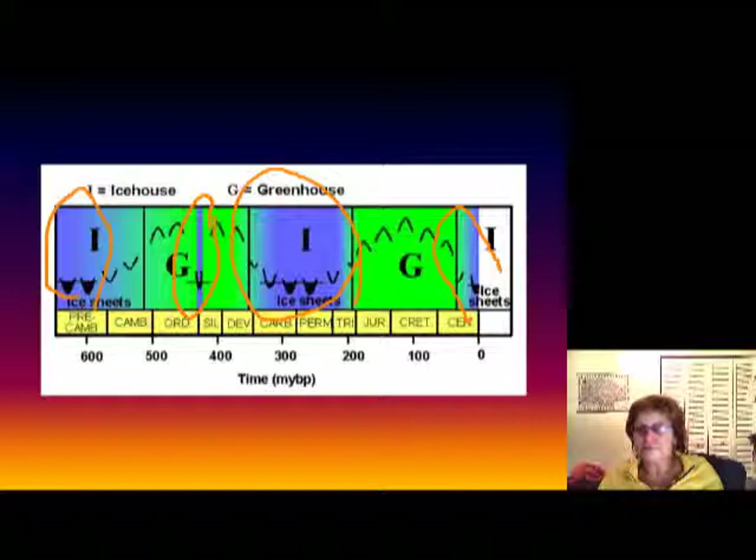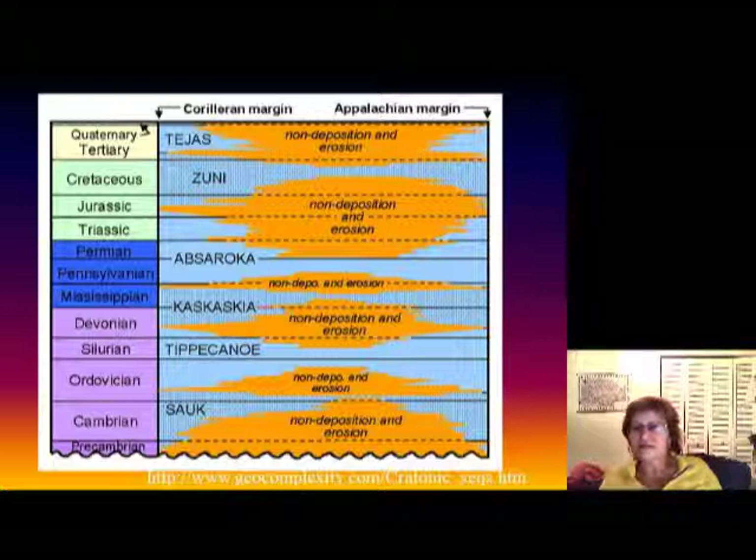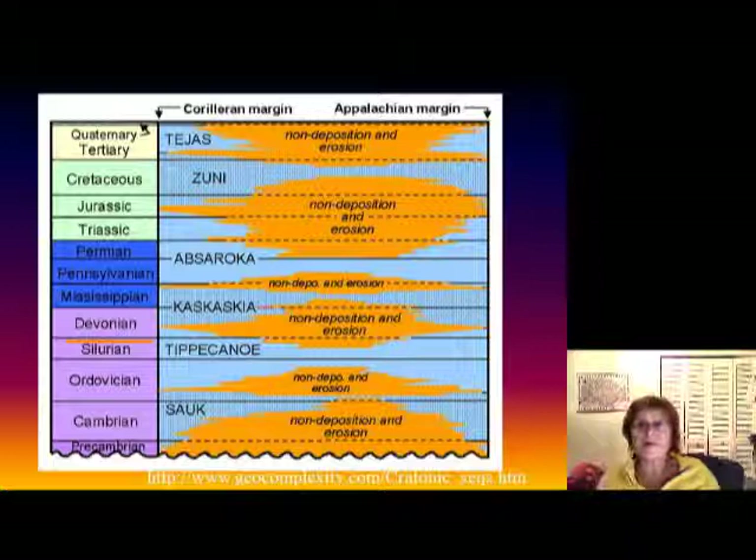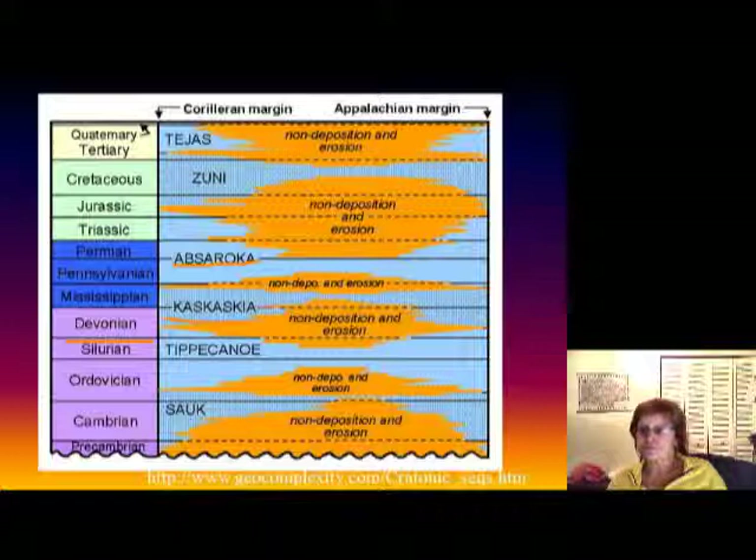Now we are at the late Paleozoic cratonic sequences. We talked about the early Paleozoic sequences — the Ordovician-Silurian — and now we have two late Paleozoic sequences to talk about: the Kaskaskia and the Absaroka.